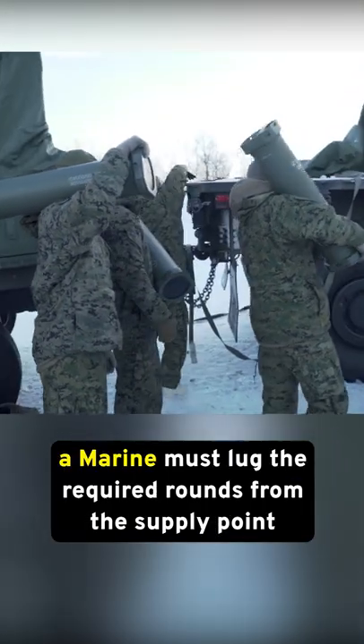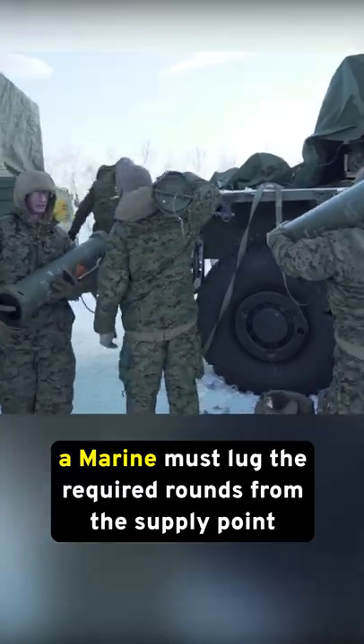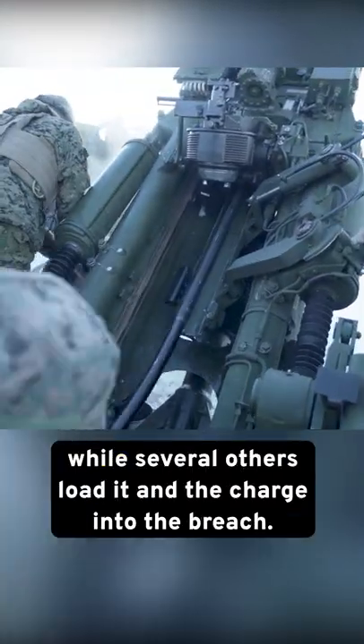While this is happening, a Marine must lug the required rounds from the supply point while several others load the charge into the breech.